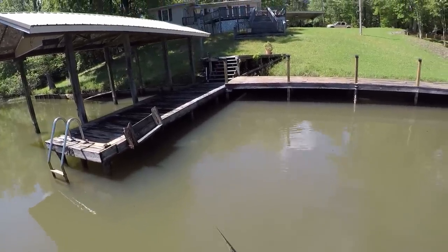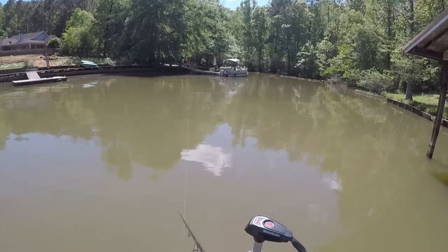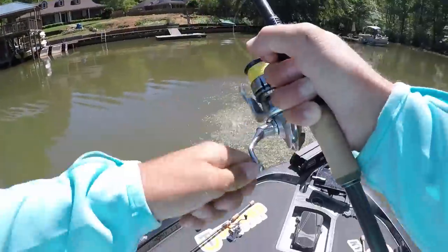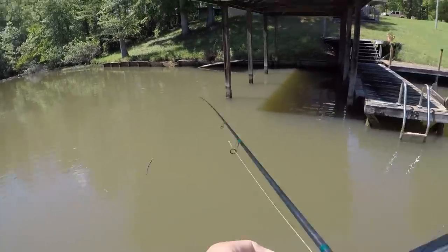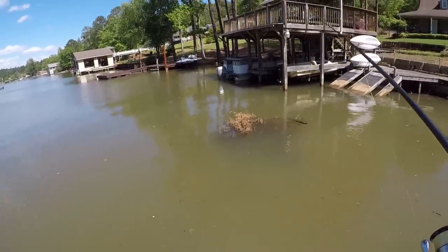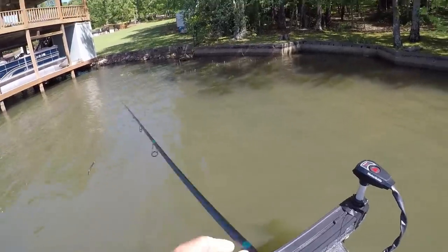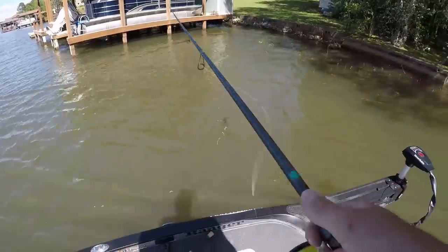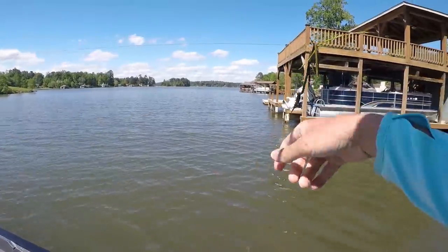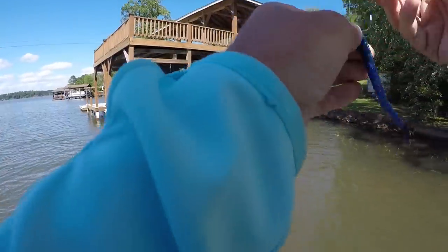Kyle says he's just joking and will fish normally. Then something happens — he reacts with surprise. He catches what looks like a little bitty one at first, but then spots a big one too. What follows appears to be a monster — Kyle calls it a freakin' three-and-a-half pounder.